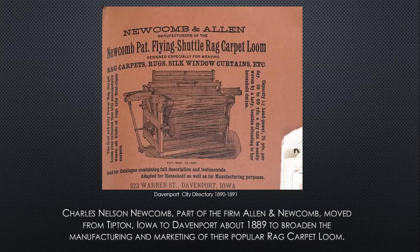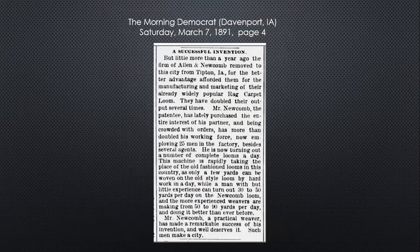As you can see in this advertisement that was in the Davenport City Directory in 1890, it was for making rag carpets, rugs, silk window curtains, and so forth. The Morning Democrat had this advertisement in 1891 about Mr. Newcomb buying out his partner, Mr. Allen.